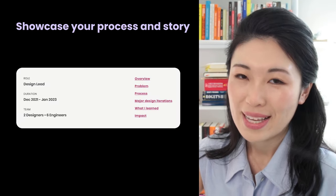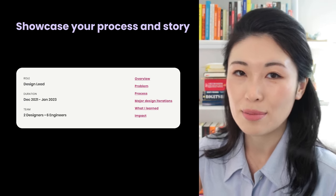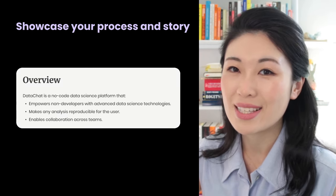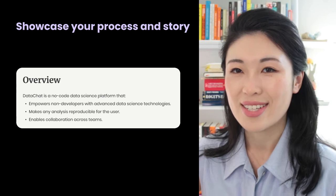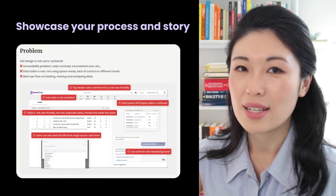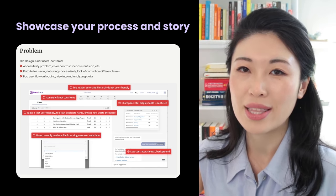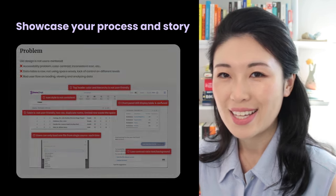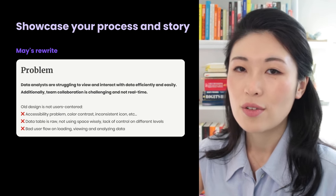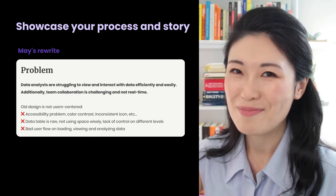Now let's read through the story. It's great to see the metadata right away, such as role, duration, team, and quick links. The overview section introduces the product and explains its purpose, so as a viewer I can immediately understand what this product is about. A problem statement is not just limited to issues with the old product — we also need to address challenges faced by the target users, such as data analysts finding it difficult to view and interact with data efficiently, and team collaboration not being real-time.